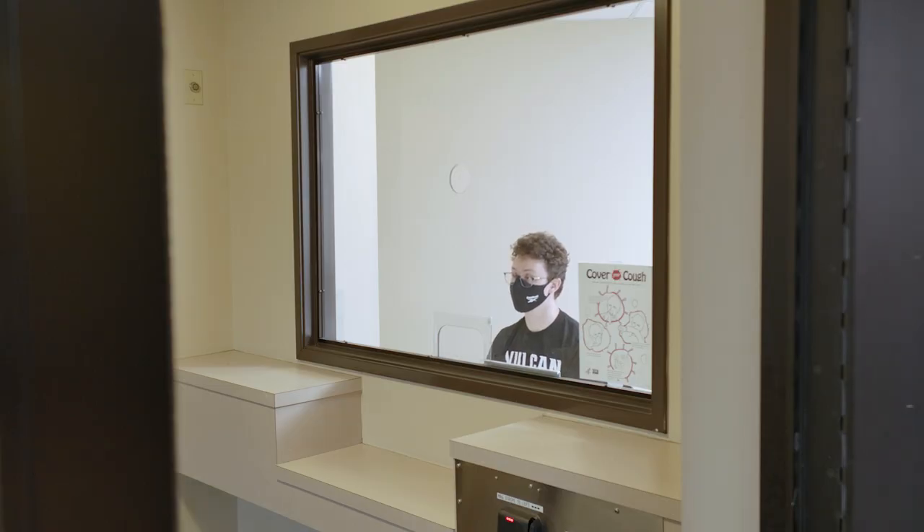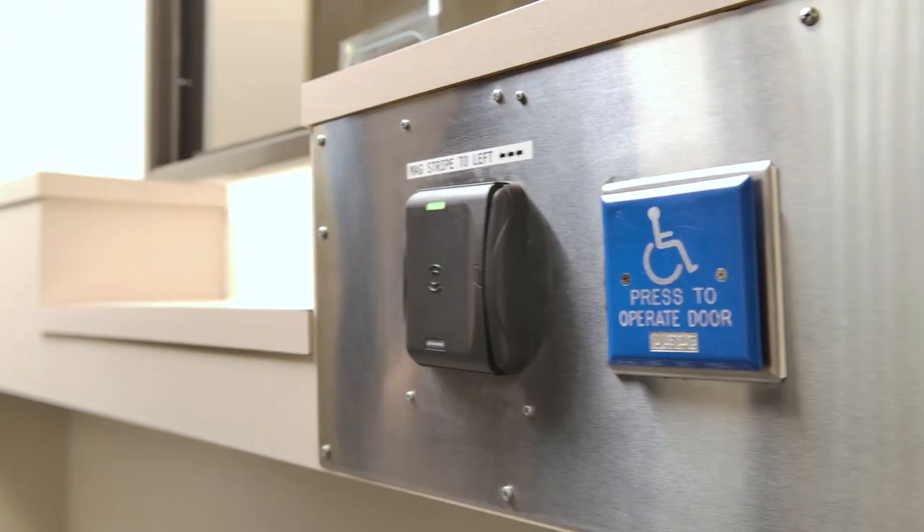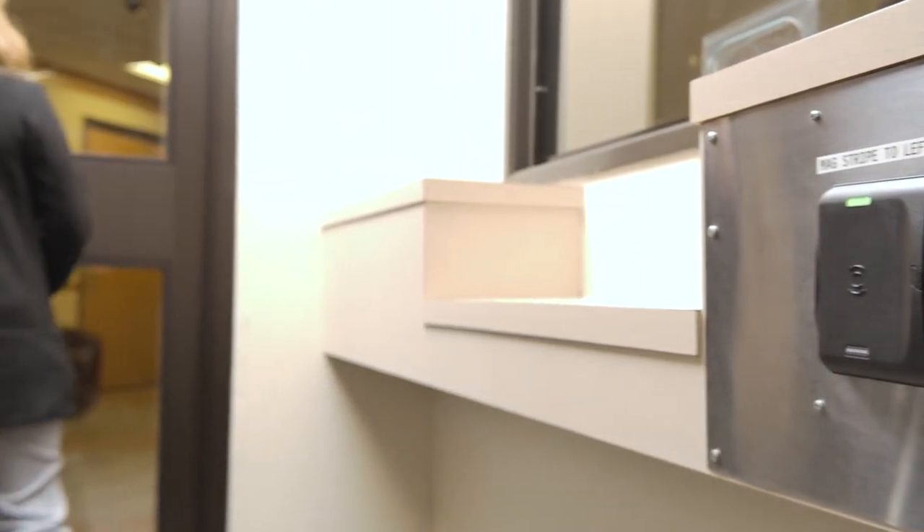Now we're going to introduce you to the different staff members that work in the residence halls. First, we're going to talk about our desk assistants. Our desk assistants are work-study students who work in the front entrances of all of the residence halls. They're responsible for checking in guests, making sure students swipe their Cal card, and any other issues that a student might have.